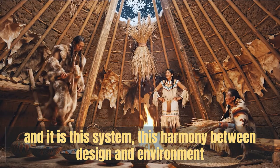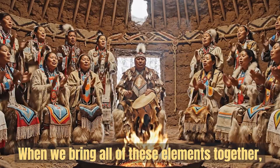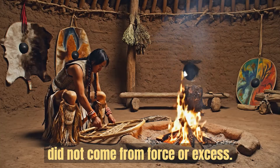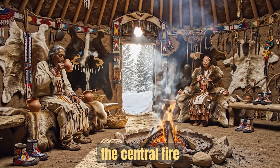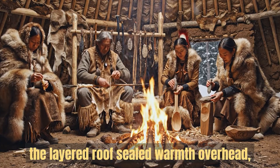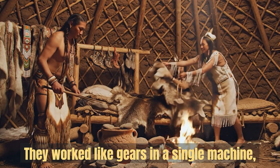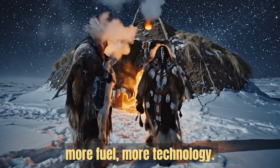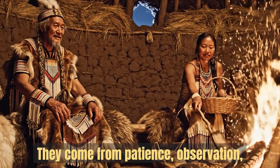And it is this system, this harmony between design and environment, that leads us into the final reflection on what the earth lodge truly teaches us. When we bring all of these elements together, the lesson becomes impossible to ignore. Warmth in the dead of winter did not come from force or excess — it came from understanding. It came from working with nature, rather than fighting against it. These pieces did not stand alone. They worked like gears in a single machine, each one turning in harmony with the others. In our modern world, we often reach first for more gear, more fuel, more technology. But the earth lodge reminds us that sometimes the smartest solutions are also the oldest. They come from patience, observation, and respect for the land.